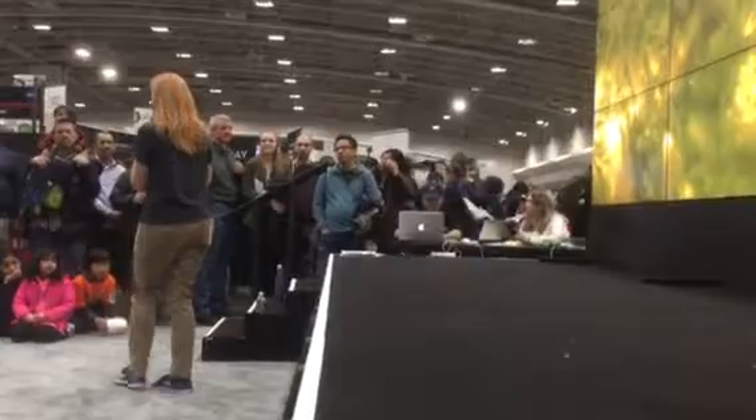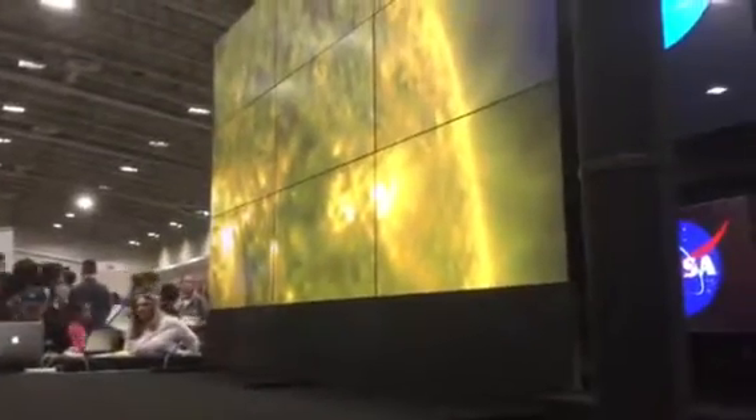And so what would that tell us? That might tell us if that planet has conditions that could harbor life.